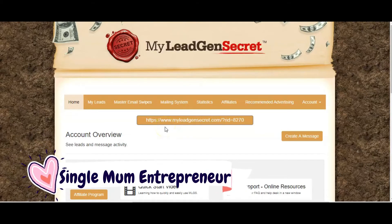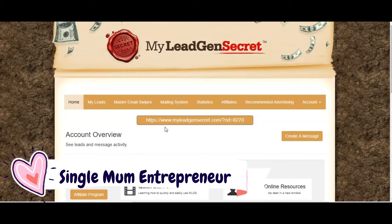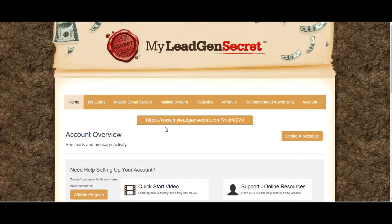Hello, my name's Julia and I am the Single Mum Entrepreneur. Today I just want to give you a quick tour of a program called My Lead Gen Secret. Everybody knows in marketing the importance of building your email list, and My Lead Gen Secret is a program that for $1 a day — so $30 a month — gives you between 100 to 200 new fresh leads every day. These leads have been pre-selected and pre-qualified as people who are interested in buying software or programs that will help them make money online, or learn more about internet or online marketing.